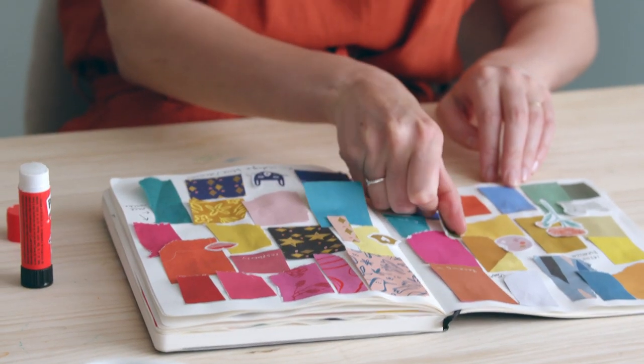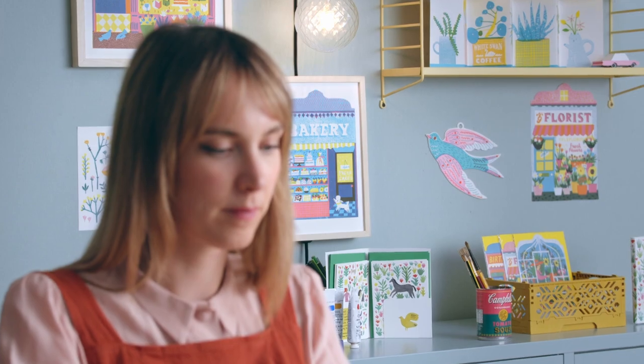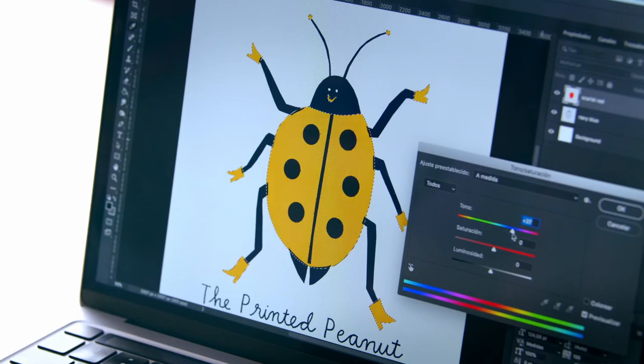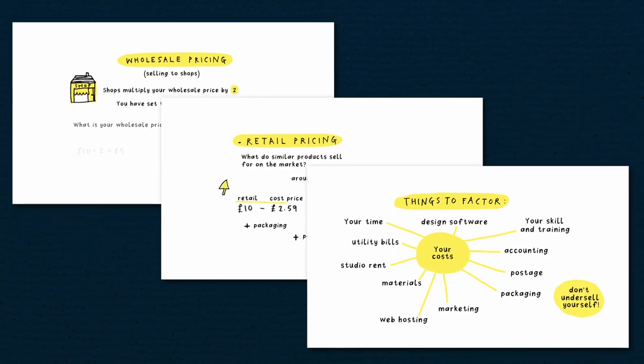We will start by finding your own voice through research and writing down your ideas. Once your brand style is identified, we will choose which illustrations are best to apply to certain products. Then we will plan a beautiful design to go on the tote bag. After that, I will show you the different elements of production. We will look at how to set the right price and budget for our product.